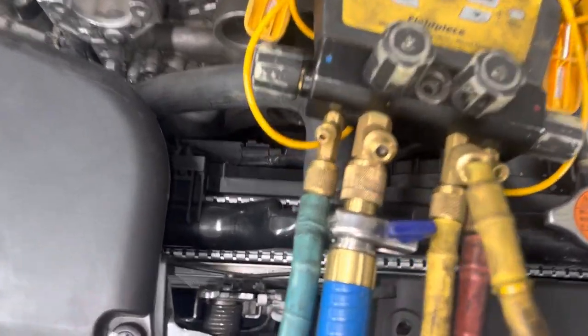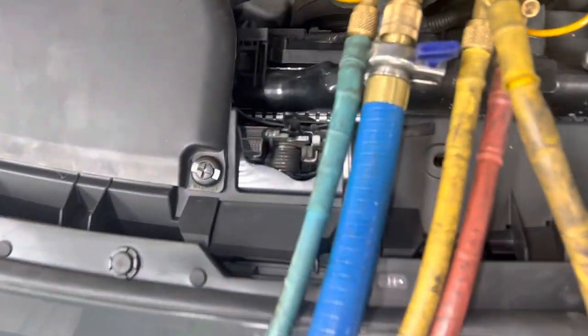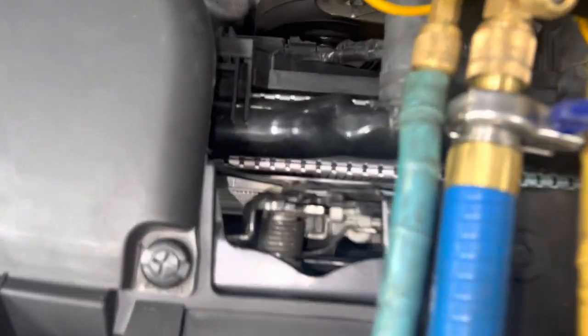I'm going to show you something else that is heat related, having to do with heat deficiencies. Can you see this gap right down here? This is the radiator, and that is the condenser right there.